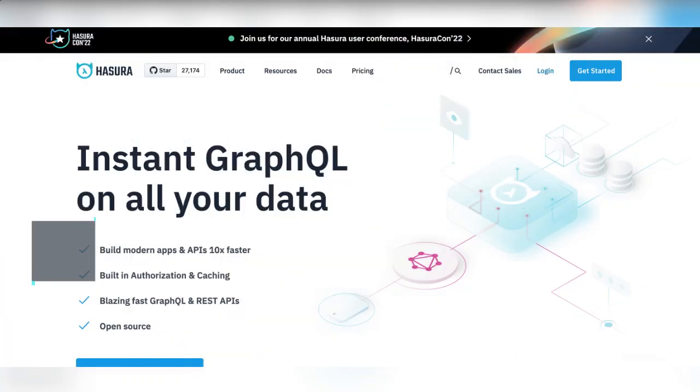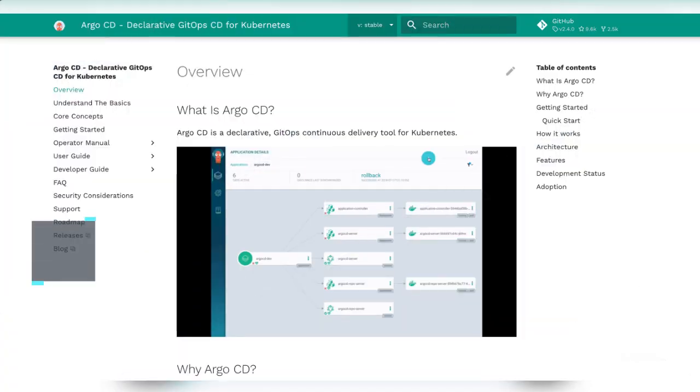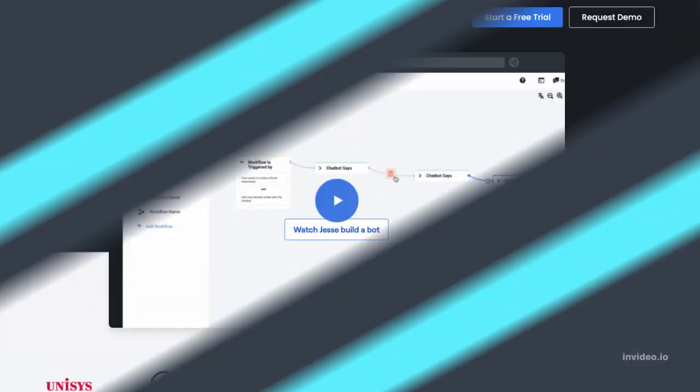Number 6: Hasura — for instant GraphQL on all your data. Number 5: Argo CD — a GitOps continuous delivery tool for Kubernetes.